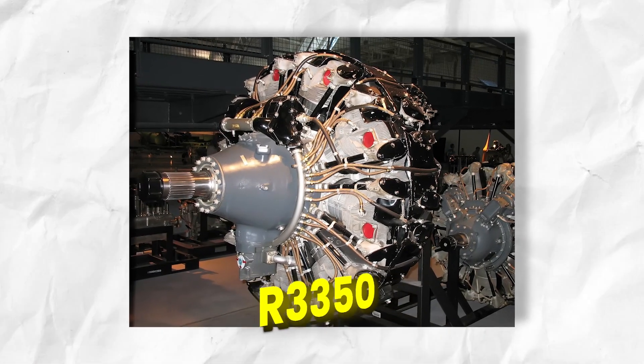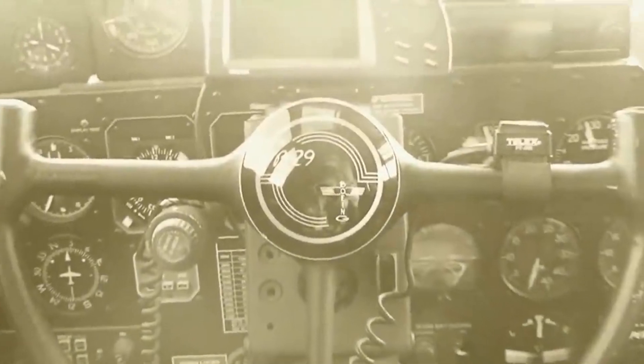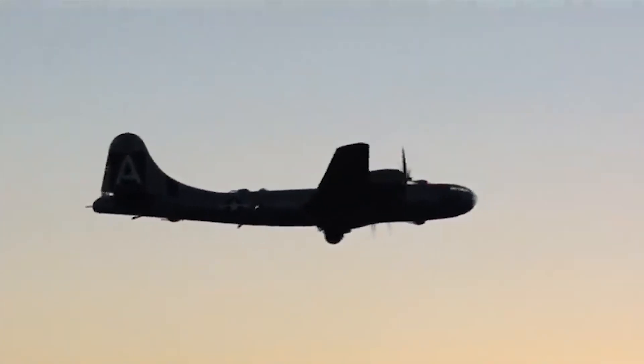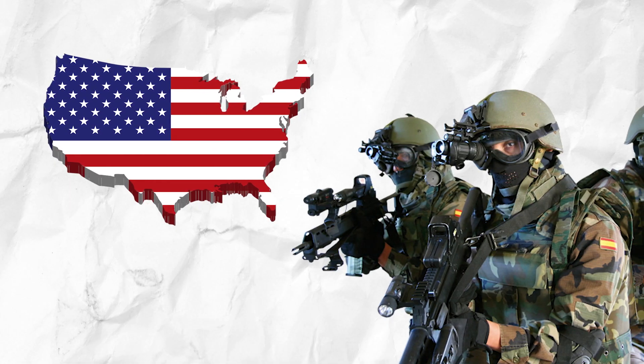The R-3350 is a radial engine with two rows of nine cylinders surrounding a common geared driveshaft spinning a four-bladed controlled-pitch propeller. A supercharger and other improvements gave the Cyclone engine incredible power, making it one of the most commonly used radial engines in the United States military and civilian aviation.